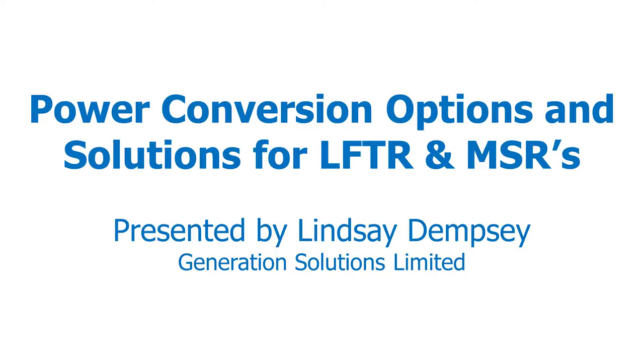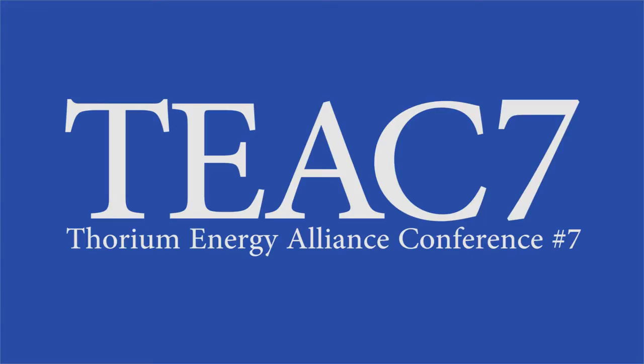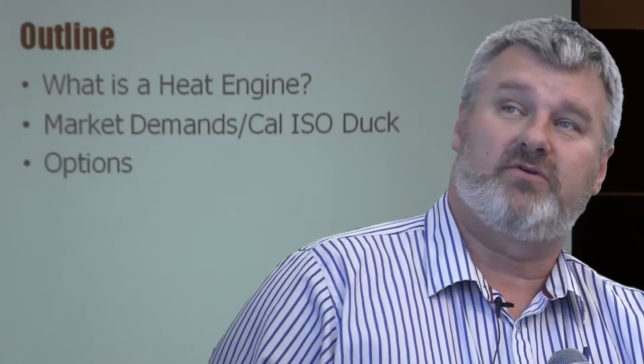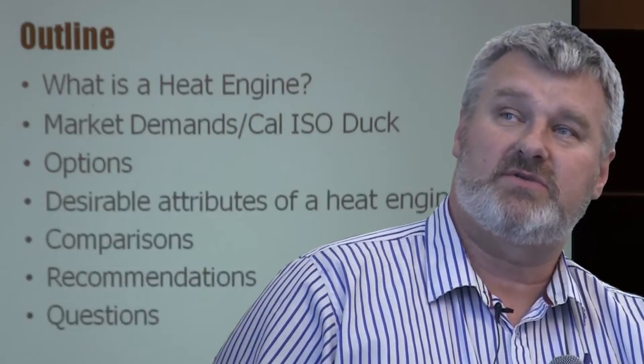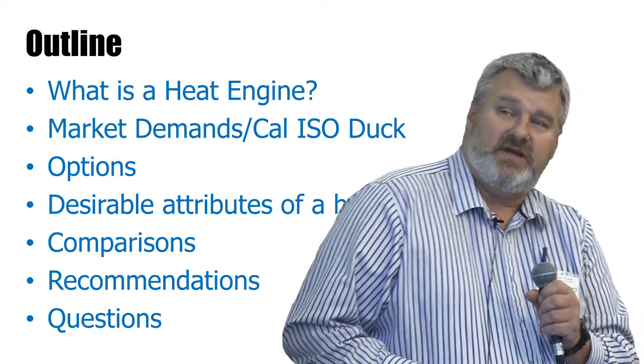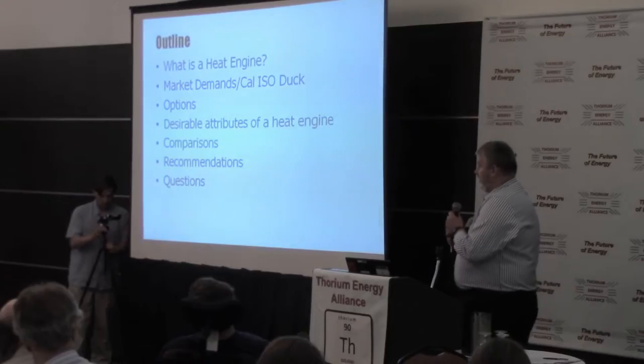This is a once-over-lightly 20-minute session. I'm going to describe what a heat engine is, market demands, the California ISO duck curve, which we've already heard about, some options for power conversion systems, desirable attributes of a heat engine, some comparisons, recommendations, and hopefully questions at the end.